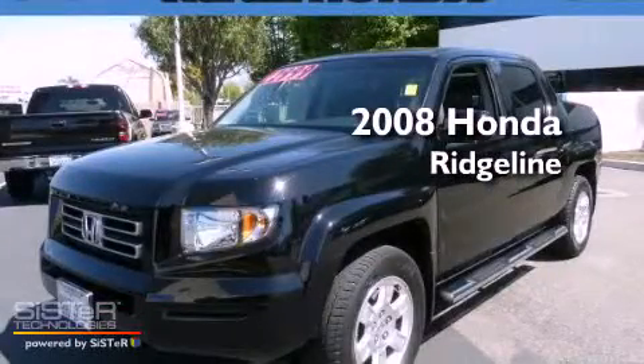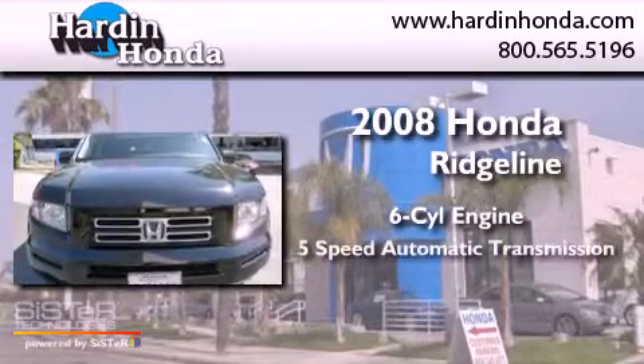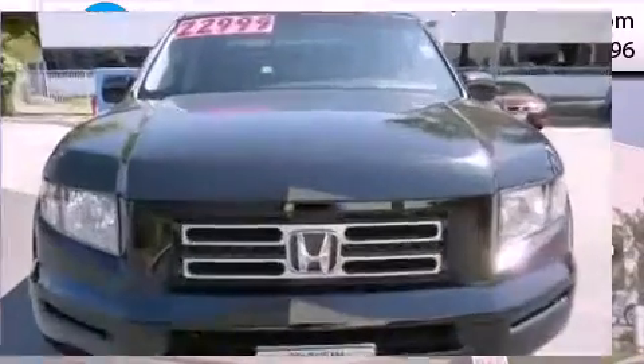This is a 2008 Honda Ridgeline. It has a six-cylinder engine, a five-speed automatic transmission, and four-wheel drive.